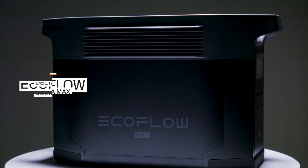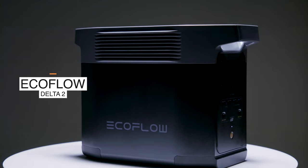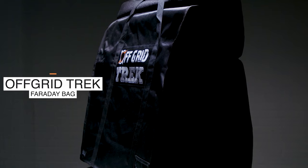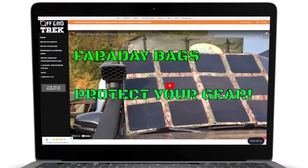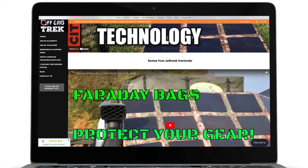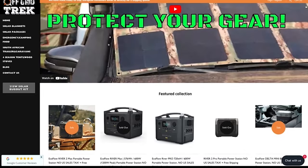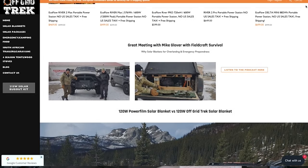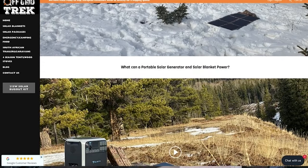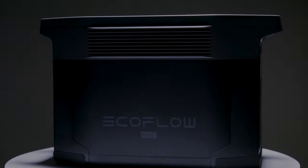Now for today's demonstration, I will be using the EcoFlow Delta Max, the EcoFlow Delta II solar generator, a 220 watt solar blanket, and a Faraday bag. I got these products off a fantastic website, offgridtrek.com. These are some of the many solar generators that Off-Grid Trek offers as customized packages based on your specific requirements. Off-Grid Trek is the ultimate authority when it comes to providing custom, portable, and deployable solar solutions during these very interesting times.